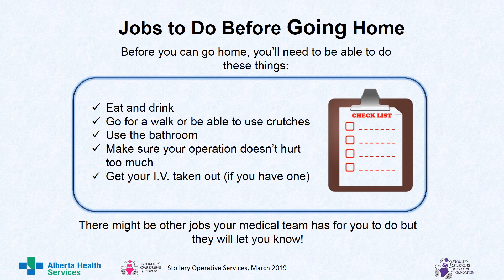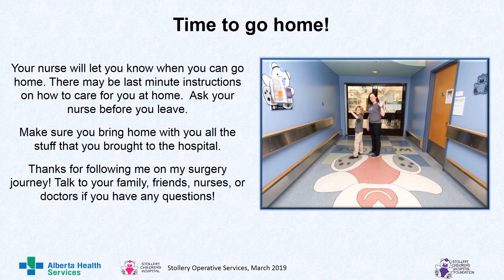Before you can go home, you'll need to be able to do these things: eat and drink, go for a walk or be able to use crutches, use the bathroom, make sure your operation doesn't hurt too much, and get your IV taken out if you have one. There might be other jobs your medical team has for you to do, but they will let you know. Your nurse will let you know when you can go home. There may be last-minute instructions on how to care for you at home — ask your nurse before you leave. Make sure you bring home with you all the stuff that you brought to the hospital.